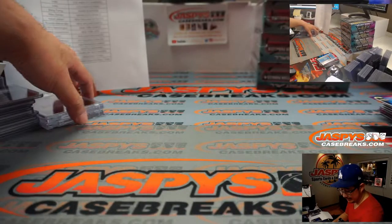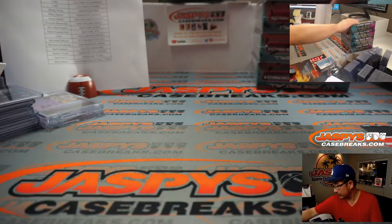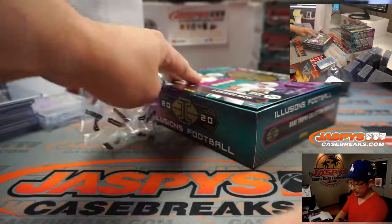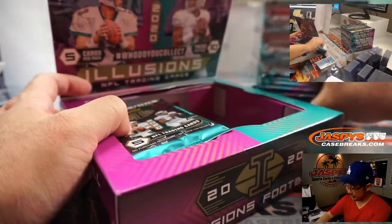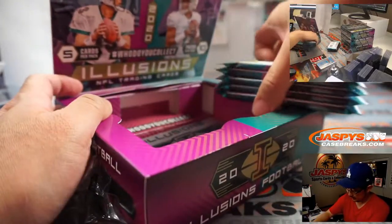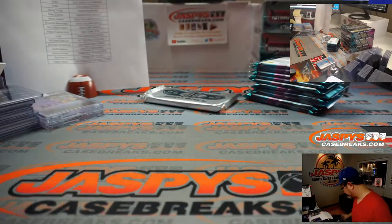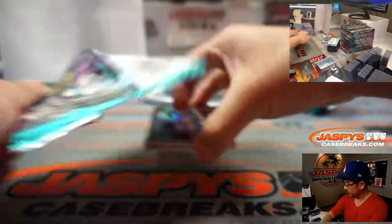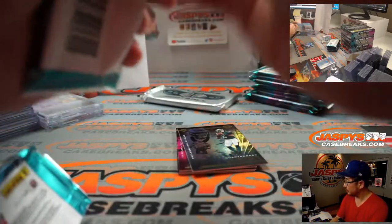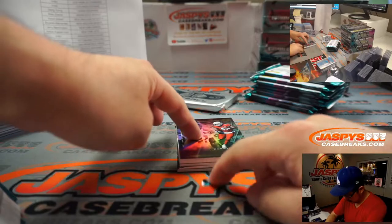Halfway through this full inner case break, 8-box inner case break. We've got about 20 or so minutes to go on this. Good luck, good luck — go, go, go!